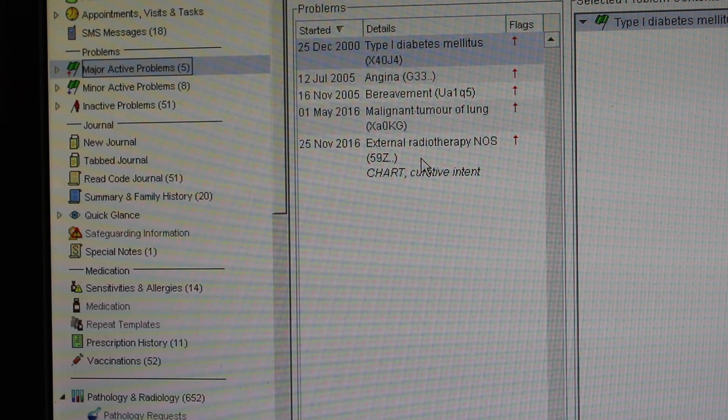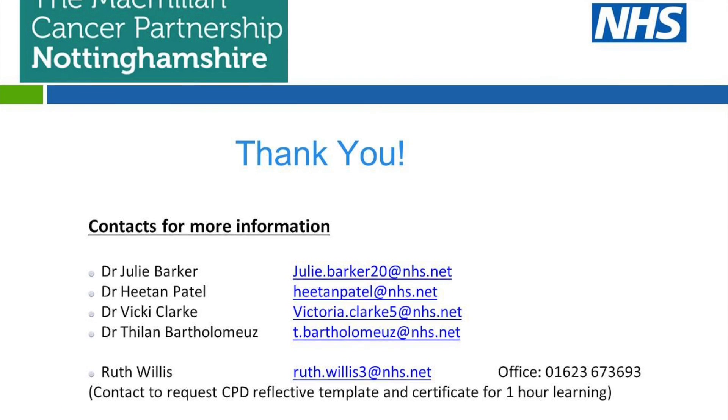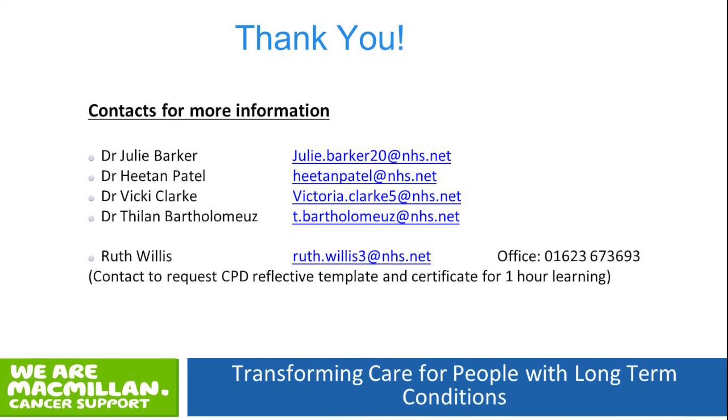Thank you for watching this, and we hope that your Cancer Care Reviews become a more enjoyable and helpful consultation for both your patient and your practice healthcare professionals. This has been a collaboration with four of my Macmillan GP colleagues across Nottinghamshire, part of our Macmillan partnership. Thank you for listening.